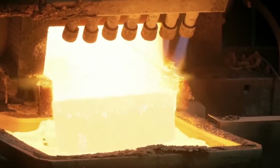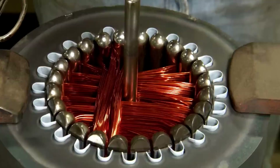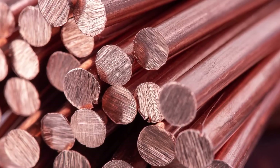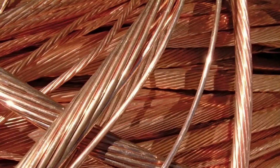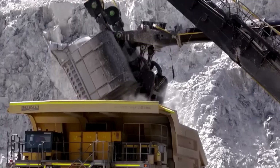Modern civilization could not function without it. This metal is present in almost every aspect of our daily lives — it is part of engines, heating systems, and the electrical cables that power our cities. Copper is one of the best conductors of heat and electricity, with exceptional resistance to corrosion. It is very flexible and malleable and can be recycled indefinitely. Where does copper come from?